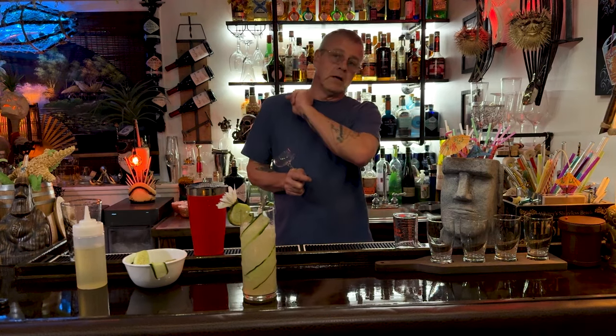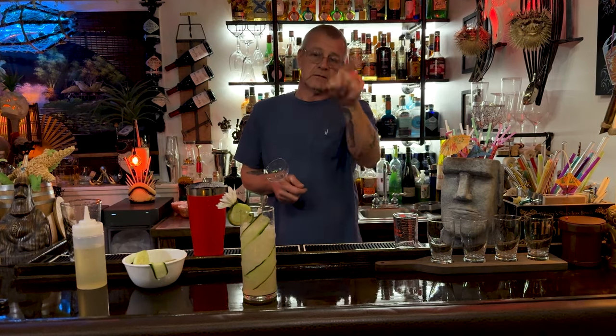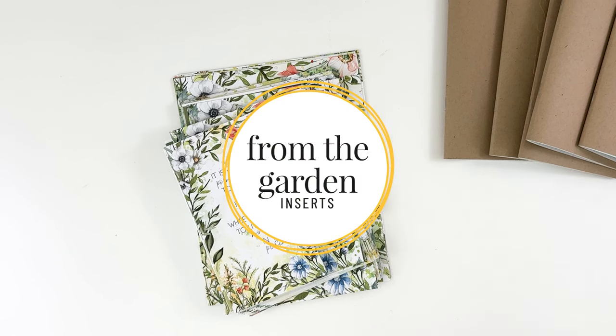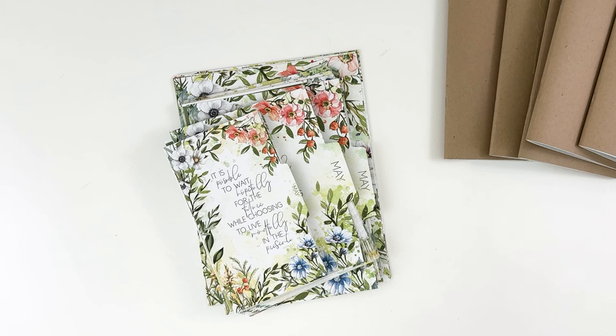Thank you very much — until next time, like, subscribe, comment, tell a friend if you like what you see! Now, hey everybody, it's Christine with Coco Daisy and I'm excited to dig in and share with you all of the pieces of this beautiful collection — From the Garden. It is filled with a lot of spring vibe and a beautiful palette of green, which is actually my favorite color, and all of the beautiful florals. It's just such a welcome sight after a long winter.